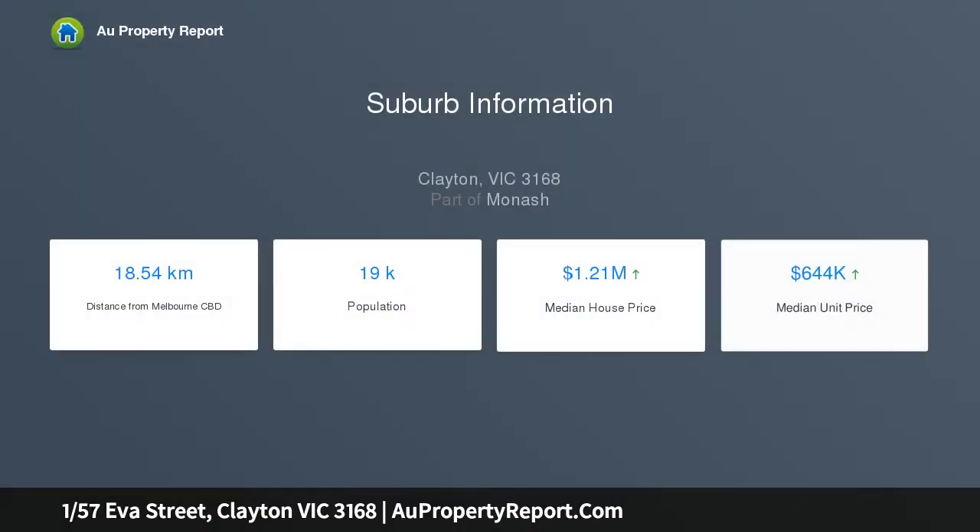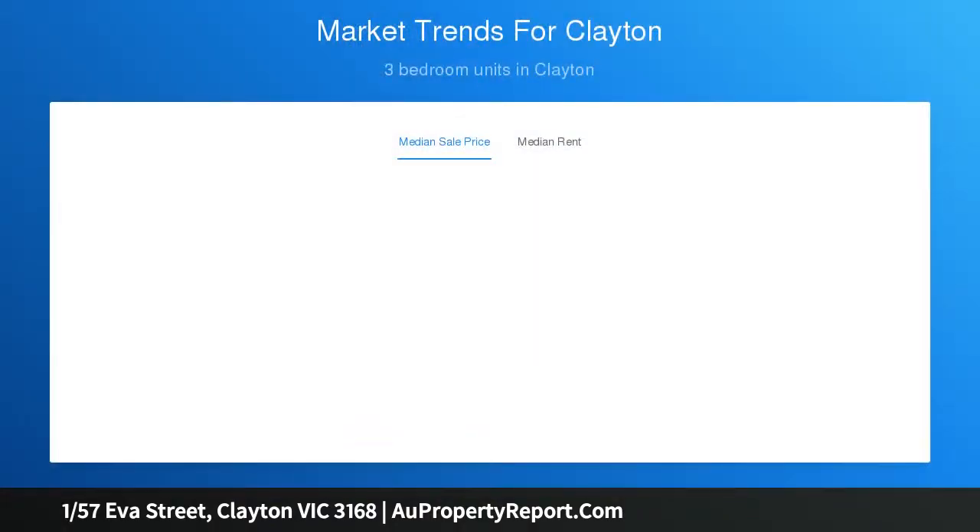Also close to the thriving Monash medical district, the home comprises three good-sized bedrooms, two with built-in robes, and a spacious rectangular lounge and dining area which can also be used as a fourth bedroom. Entertaining will be a breeze with enormous areas that could